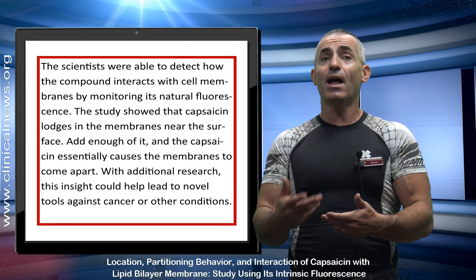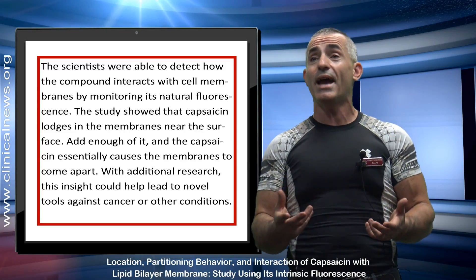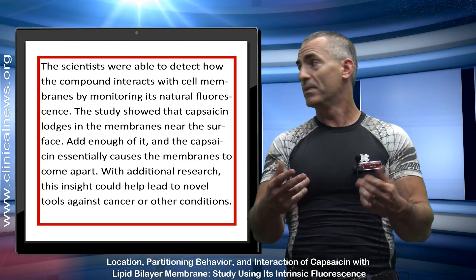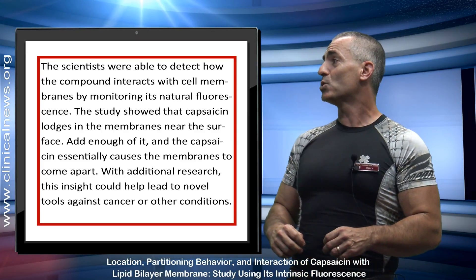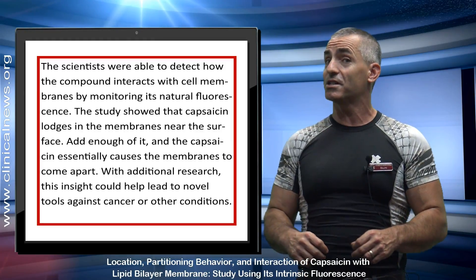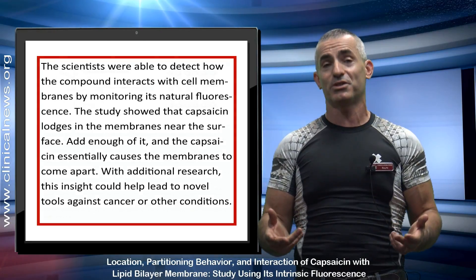It's a bit of an analogy, but that's kind of what it does. It destroys the membrane integrity, and with additional research, this insight could help lead to novel tools against cancer or other conditions. Hopefully that research comes soon and not in another 10 years.